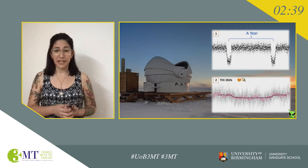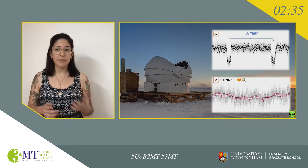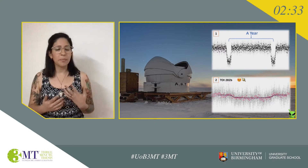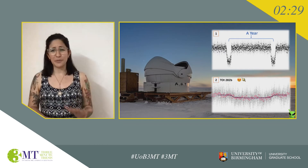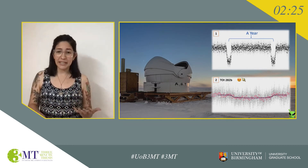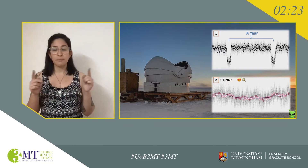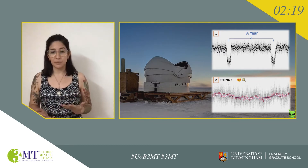Image number one shows an example of a diagram called a light curve. This shows how the brightness of the star changes over time, and those dips correspond to a planet transiting in front of the star. We can actually learn quite a lot about a new planet just from studying these dips. The depth tells us how big the planet is, and the width of the dips and the time between them tells us how long a year is on that planet and how far away it is from its star.